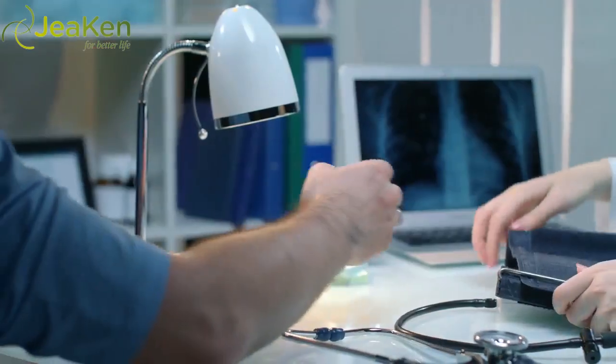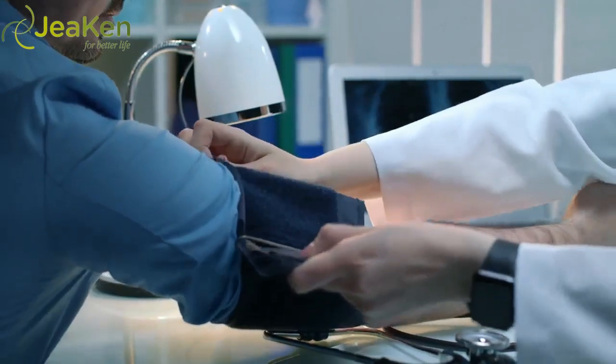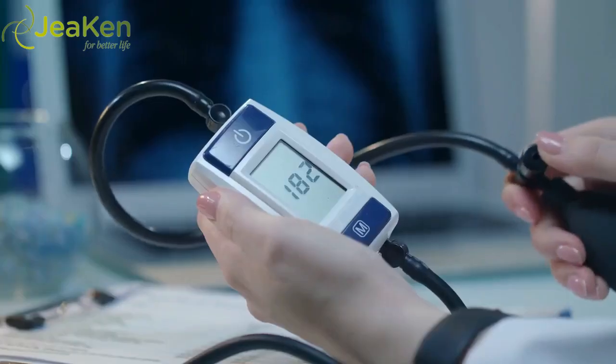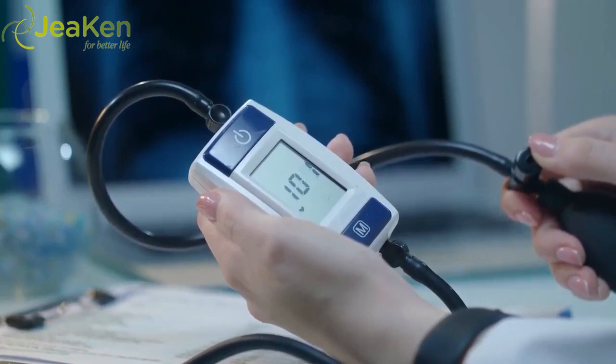Diagnosing Hypertension. Hypertension, or high blood pressure, is any blood pressure reading that is above 140/90. The first number is the systolic reading, while the second number is the diastolic reading.